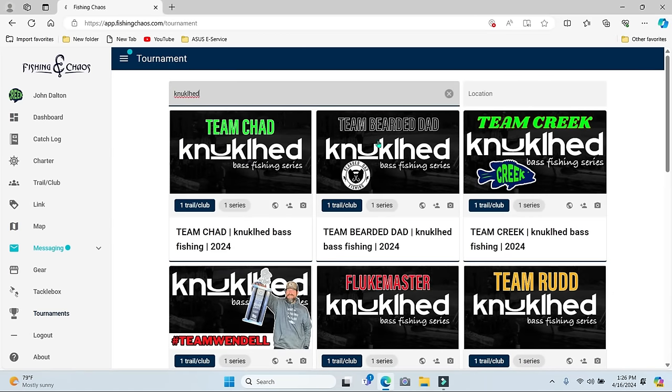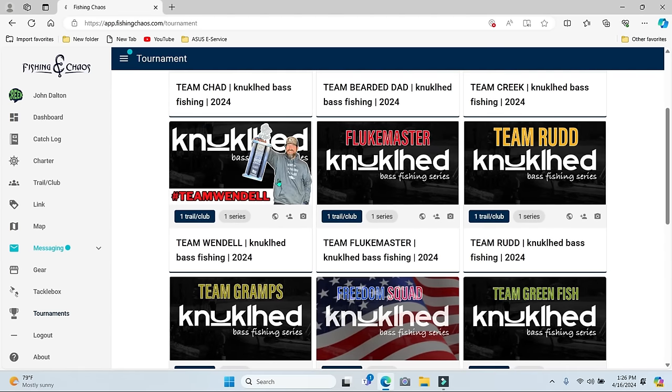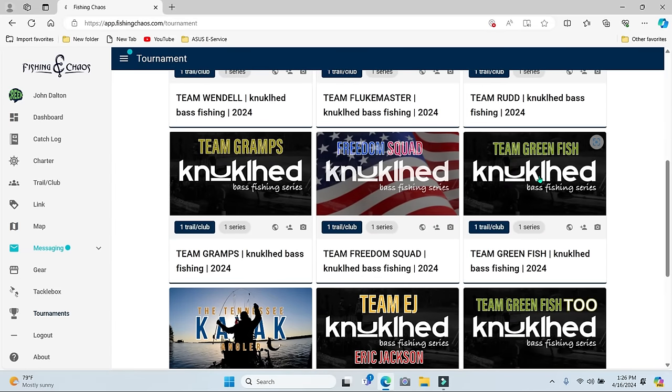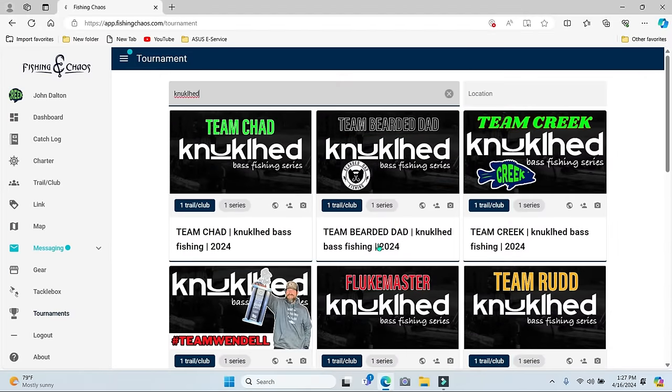Here's all the different teams: Chad, Bearded Dad, Jay from Bearded Dad. And right here — that's the one you want to click on: Team Creek. In case you were wondering if you wanted somebody else's team — Team Window won last year, you got Flukemaster, you got Alex Rudd. Quick note: me and Alex are probably going to team up to get a house together down there — we've talked about that, we fish all the time. We got Gramps, Freedom Squad, Greenfish — I was just on his podcast. Also, I'm going to be participating in the Captain's Challenge, so we're going to have our own challenge going on.